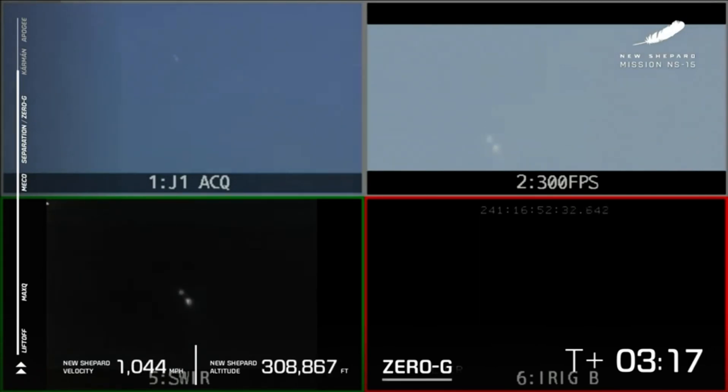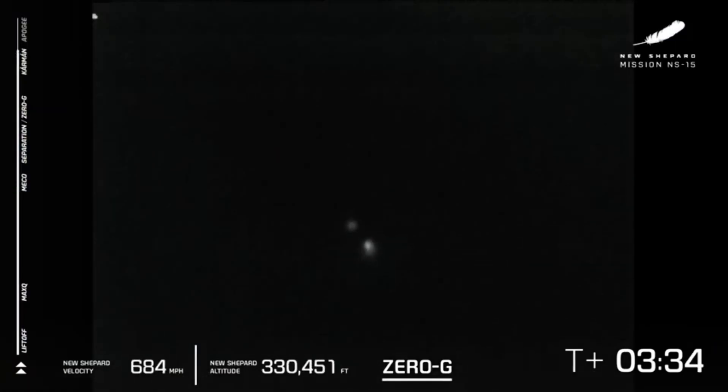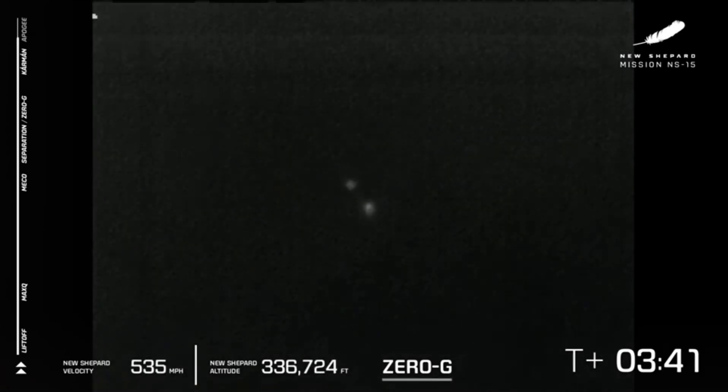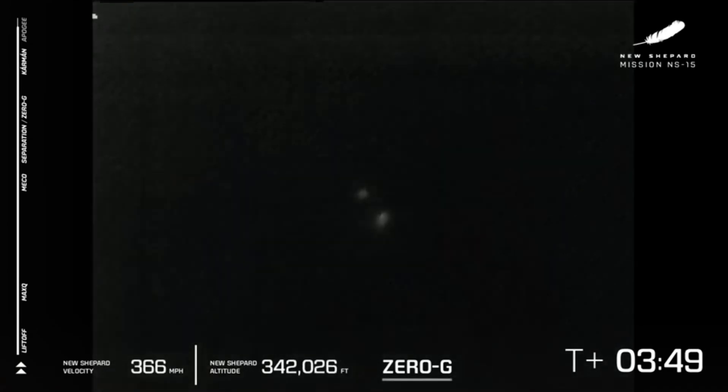As you've seen earlier in the show, it is a little hazy down there in Texas, so we are going to rely on multiple cameras as the vehicle continues its ascent towards space. We have passed over just about here the Karman line — 100 kilometers or about 328,000 feet. If you were inside there, you will become an astronaut. And we're just waiting for the two craft to hit their apogee. You'll know they've hit apogee when the speed hits zero in the bottom left corner of your screen.